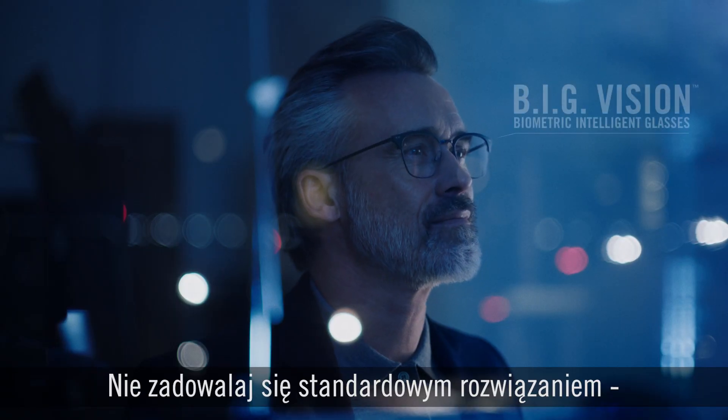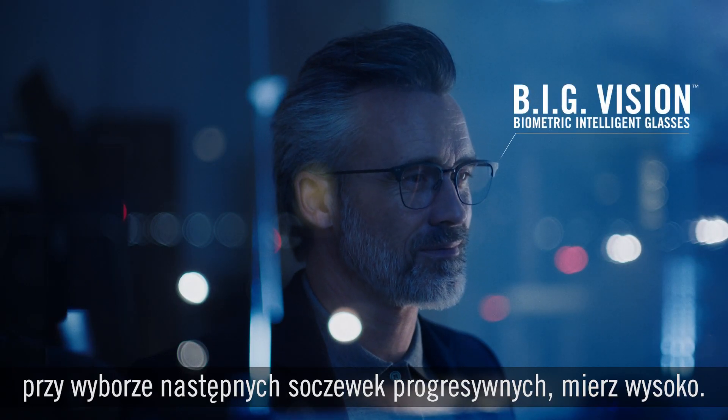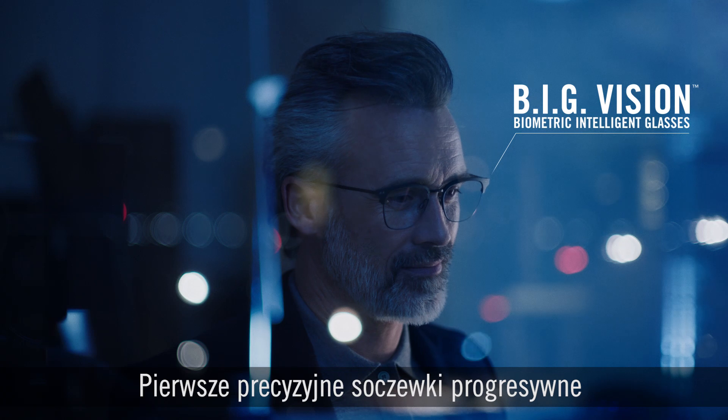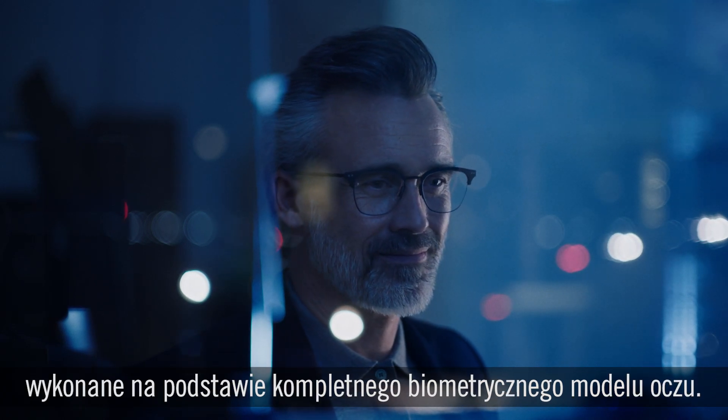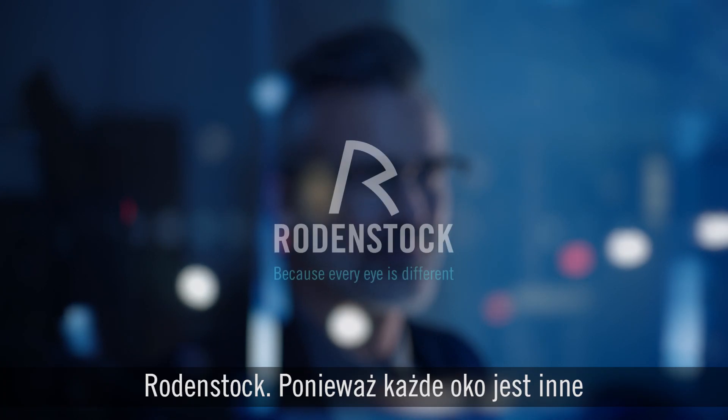Don't settle for standard. Go big on your next pair of progressive lenses — the world's first high-precision progressive lenses made from a complete biometric eye model. Rodenstock. Because every eye is different.